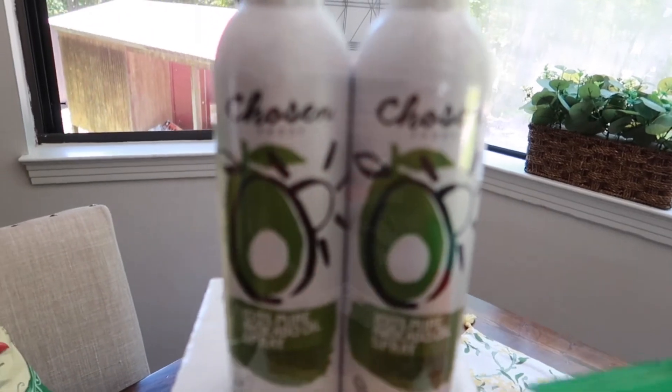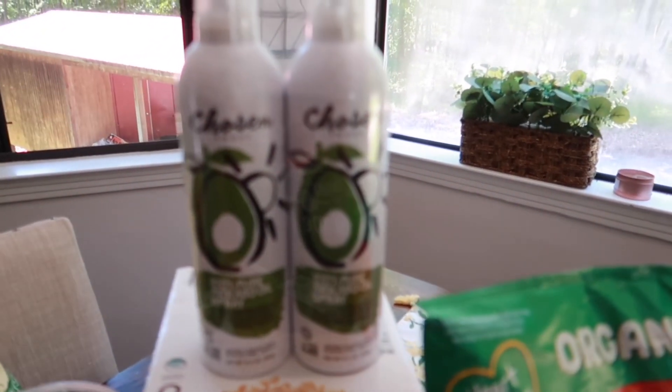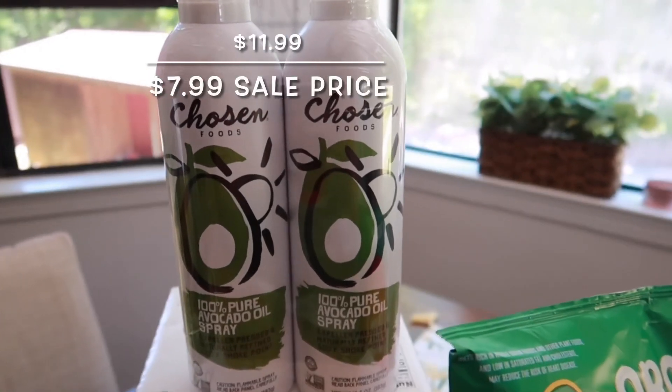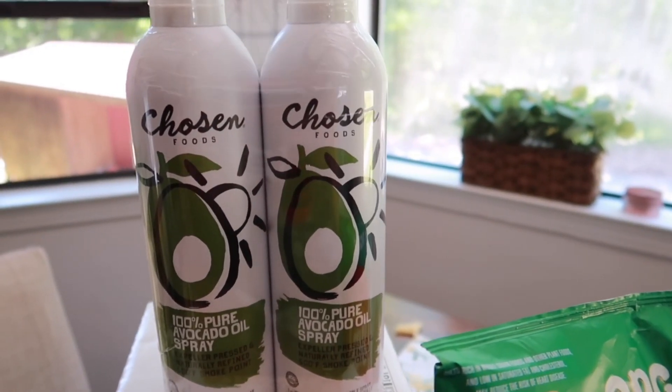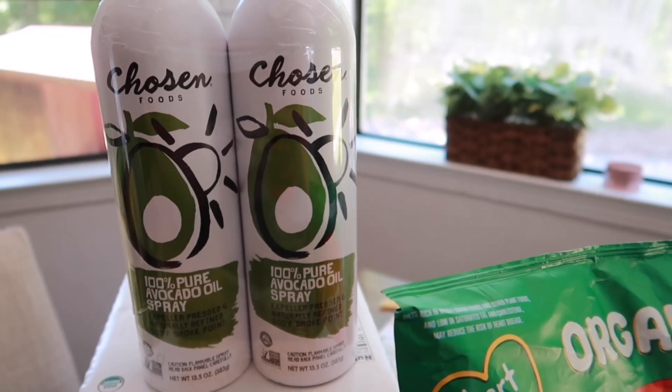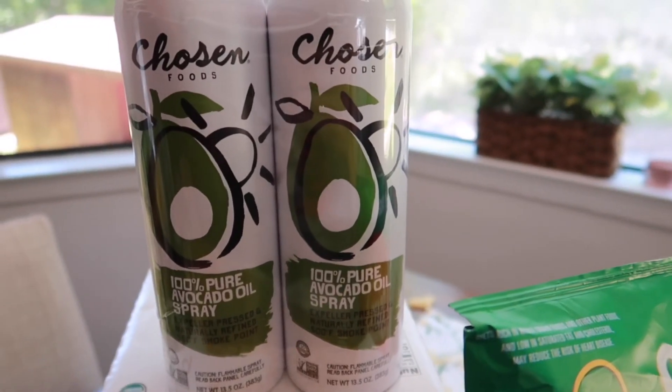This one was on sale so I picked it up — it's a staple even though I didn't really need any. This is the Chosen Foods 100% pure avocado oil spray. I love this one — it's only avocado oil and the propellant is really good with no chemicals, which is what I like.